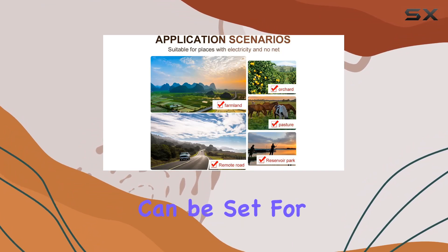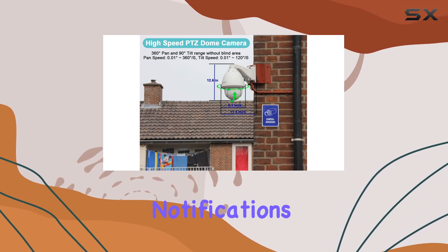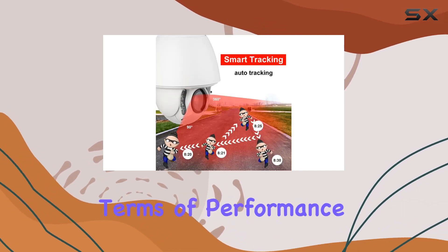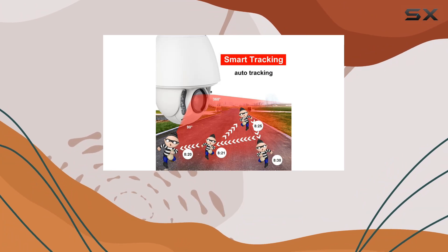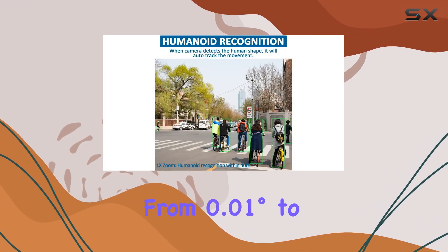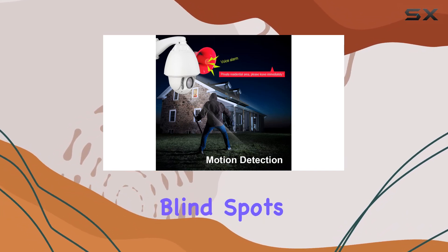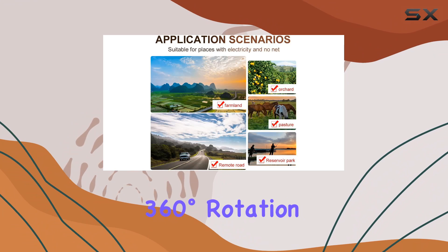Motion detection alerts can be set for specific areas, with snapshots stored and email notifications sent promptly. In terms of performance, the PTZ functions are blazingly fast. Horizontal speeds range from 0.01 degrees to 200 degrees per second, ensuring no blind spots with a full 360-degree rotation.